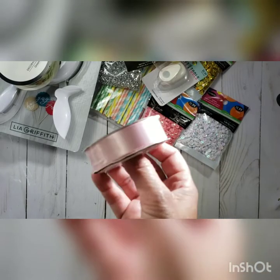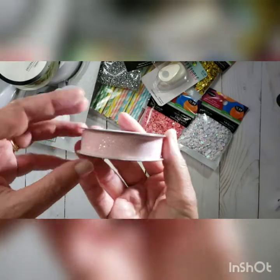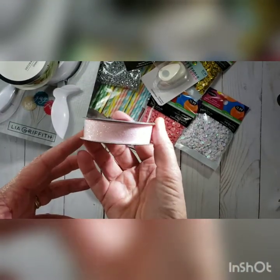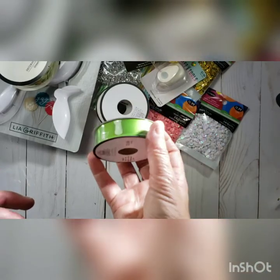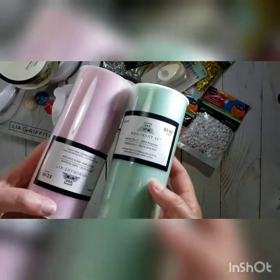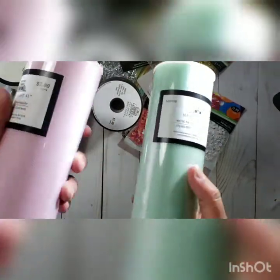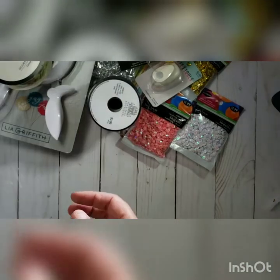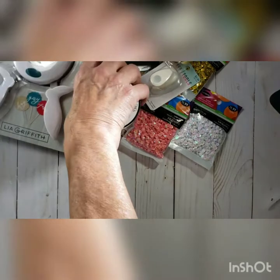I grabbed some satin ribbon in pink, and I liked this organza ribbon with glitter. I also grabbed a grosgrain green ribbon to make ribbon roses with leaves, and then a couple of rolls of tulle in pink and light green for the shabby chic swap I have coming up. That is my shabby chic stuff for today.